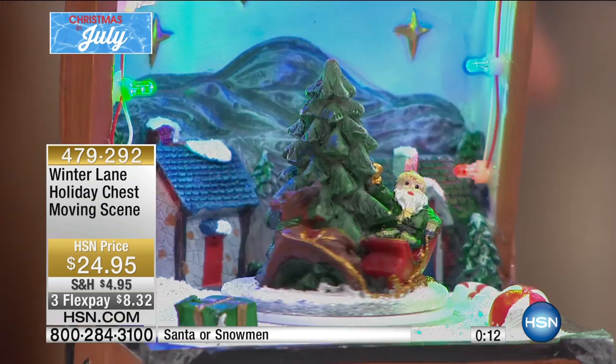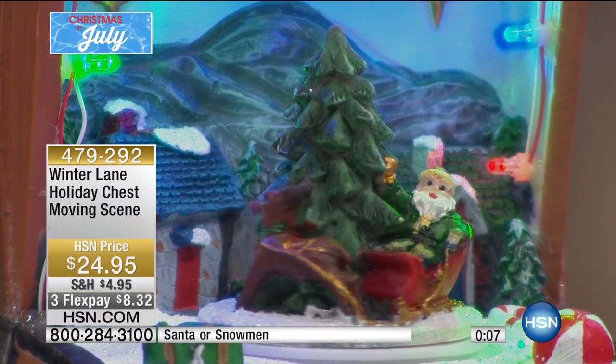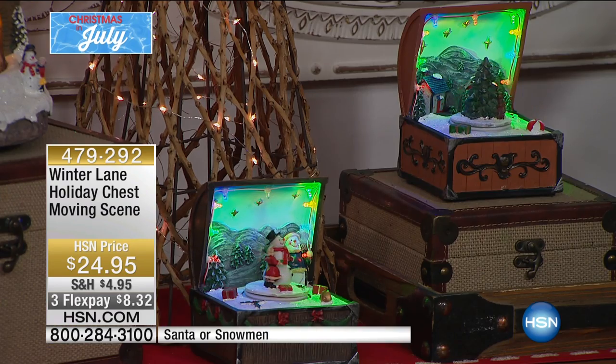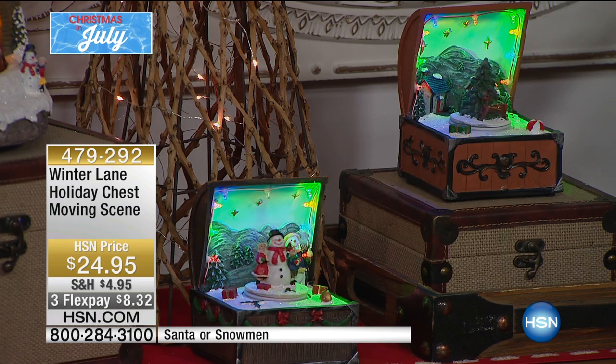This is something you could choose for yourself — a simple, beautiful collector's item of heirloom quality. You'll have them for years and years and add to your collection every year. My two choices are the Santa or the snowman. Three flex pays tonight only — it's a big deal. We also have a great shipping offer: no more than $4.95, and everything after that ships for free.